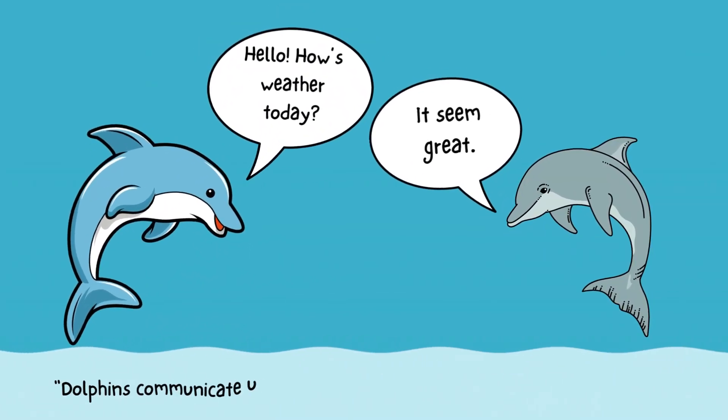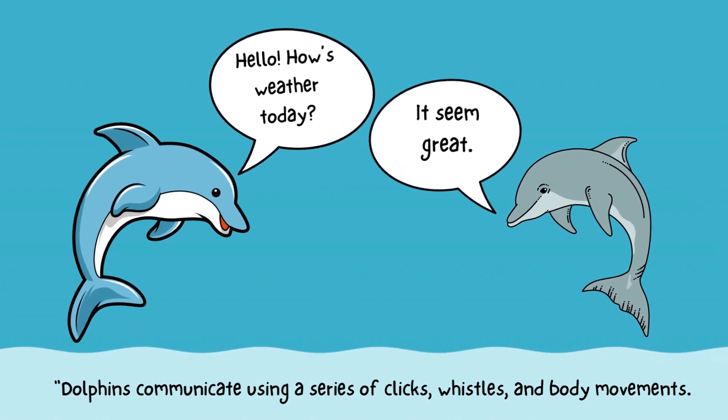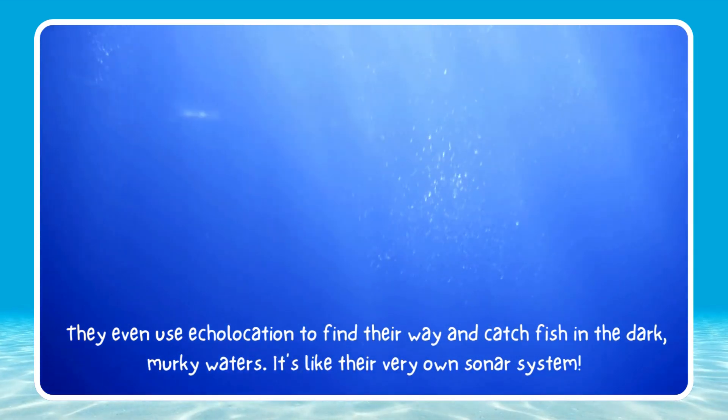Dolphins communicate using a series of clicks, whistles, and body movements. They even use echolocation to find their way and catch fish in the dark, murky waters. It's like their very own sonar system.